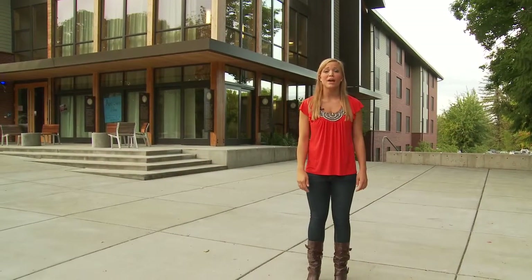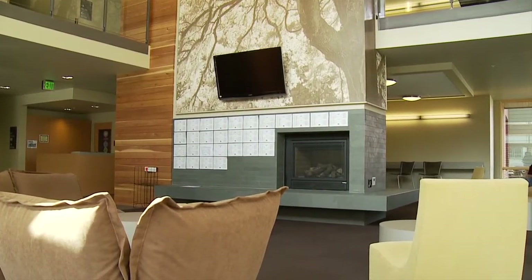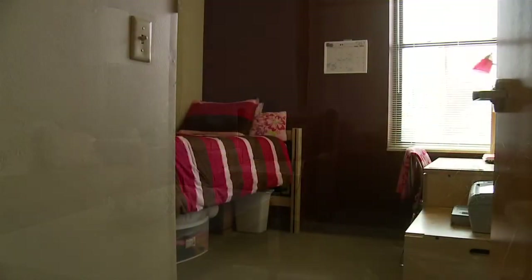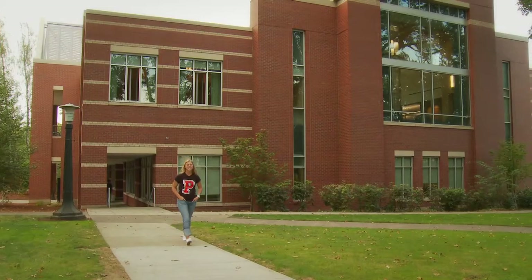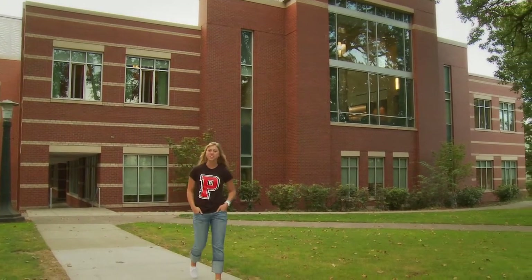What's it like living on campus? Behind me is Pacific's newest residence hall, Gilbert Hall. Pacific's state-of-the-art library sits at the center of campus, with countless resources for studying any subject.